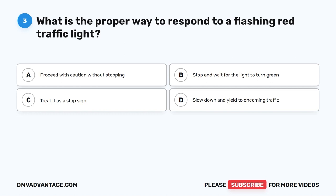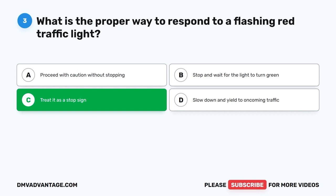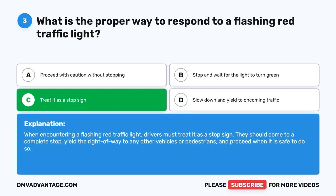Question 3: What is the proper way to respond to a flashing red traffic light? A. Proceed with caution without stopping. B. Stop and wait for the light to turn green. C. Treat it as a stop sign. D. Slow down and yield to oncoming traffic. The correct answer is C, treat it as a stop sign. When encountering a flashing red traffic light, drivers must come to a complete stop, yield the right of way to any other vehicles or pedestrians, and proceed when it is safe to do so.